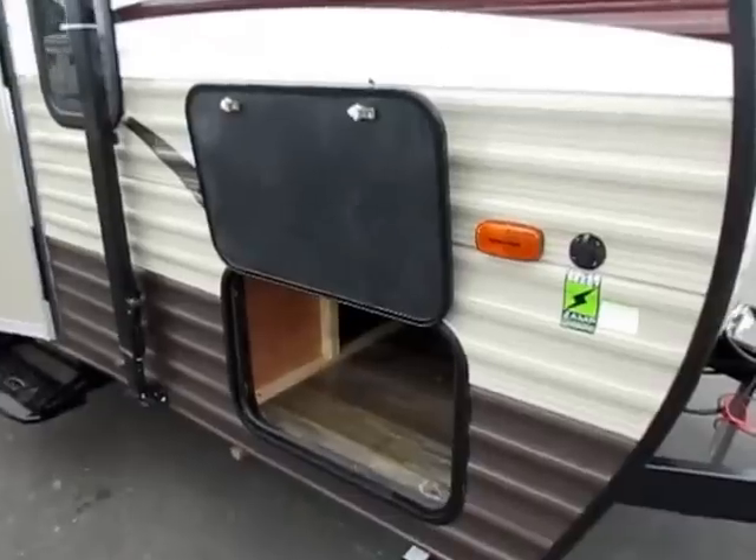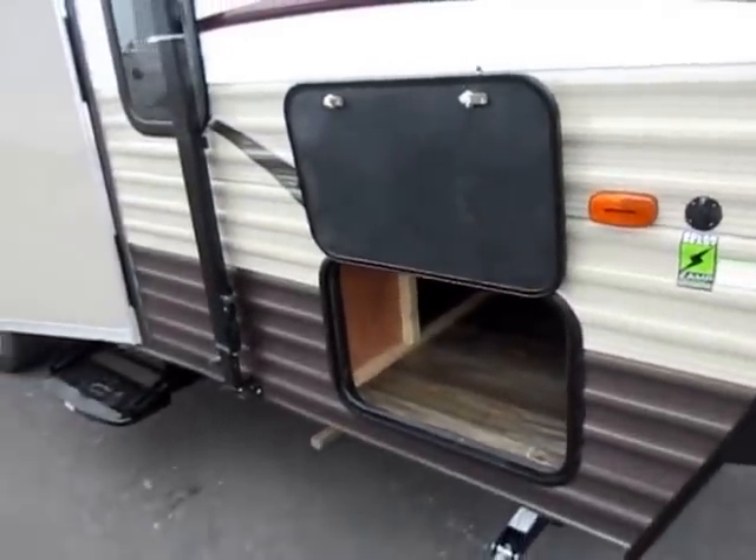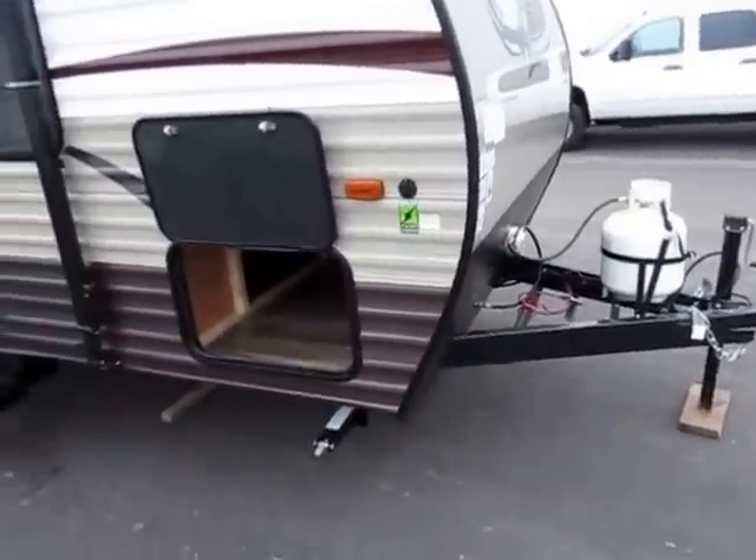Just like its big brother Cherokee, this is solar trickle charge ready. You can get a solar suitcase system — costs about $600, looks like a suitcase, you fold it out and leave it next to your tongue. It keeps your battery topped off, simple and easy.